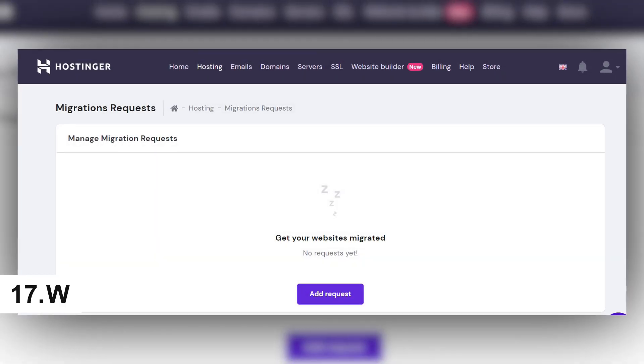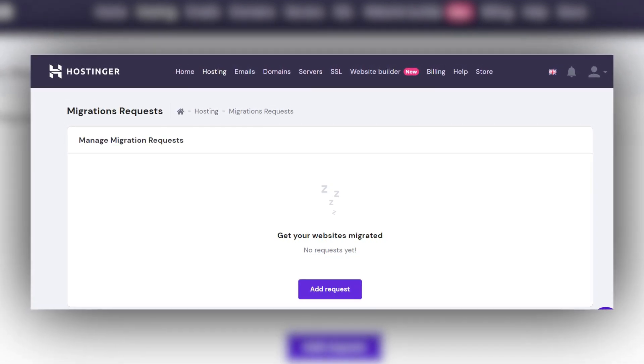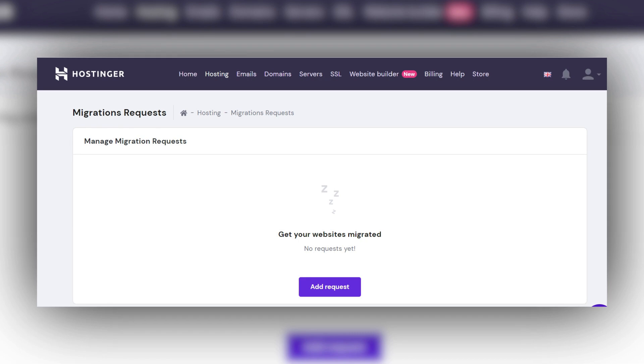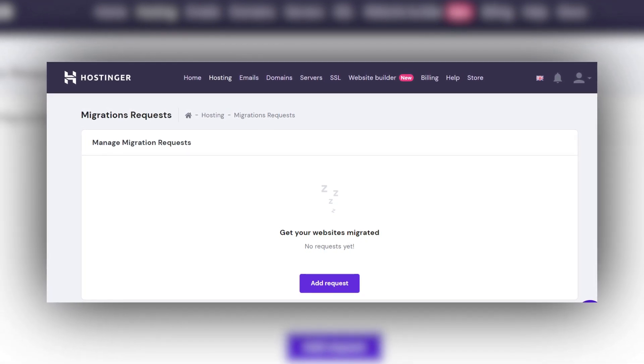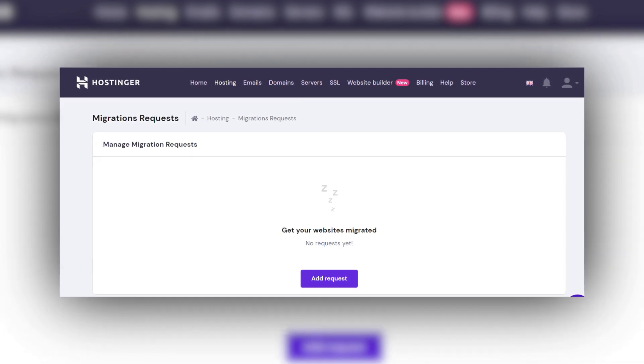17. Web migration. You might wish to migrate your website to a new web hosting service in the future, in which case you might have to pay extra for migration services. Some web hosting companies offer web migration for free.